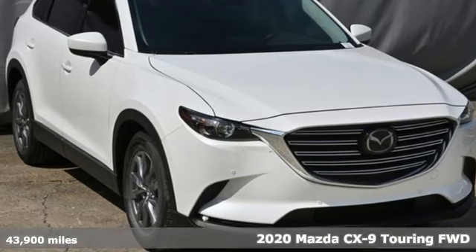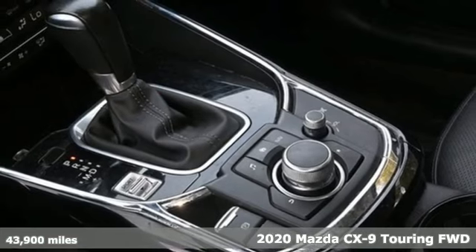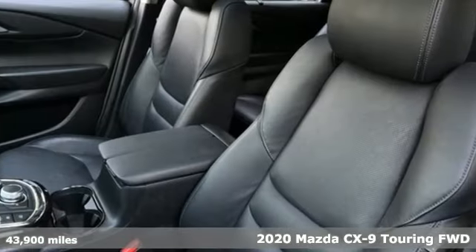It's a certified 2020 Mazda CX-9. With Mazda, driving's what matters most. It boasts an impressive list of features like these.